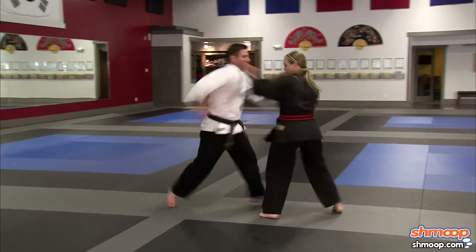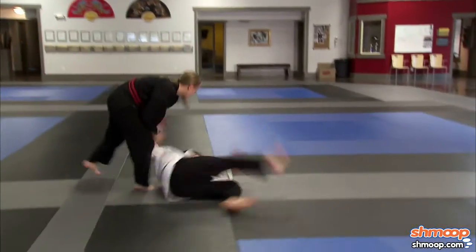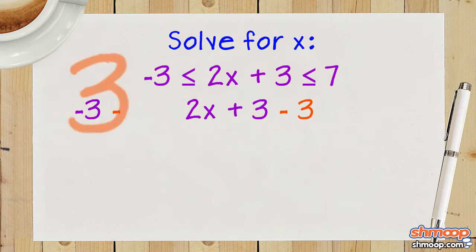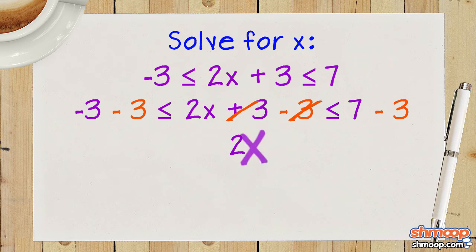To demonstrate her knack for solving complicated tasks, she decides to attack this inequality all at once. She starts by subtracting 3 from each part of the equation to get 2x is greater than or equal to negative 6 and is less than or equal to 4.